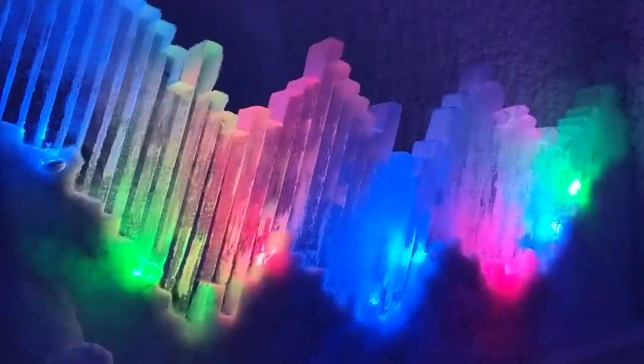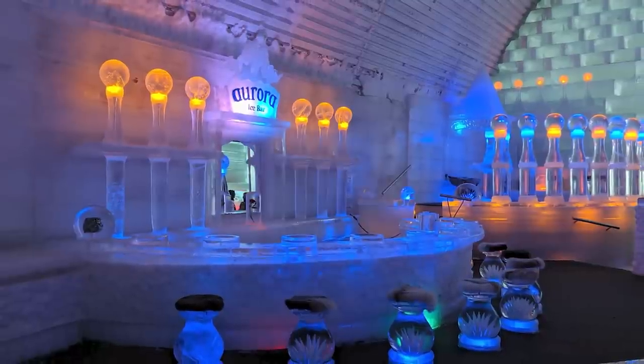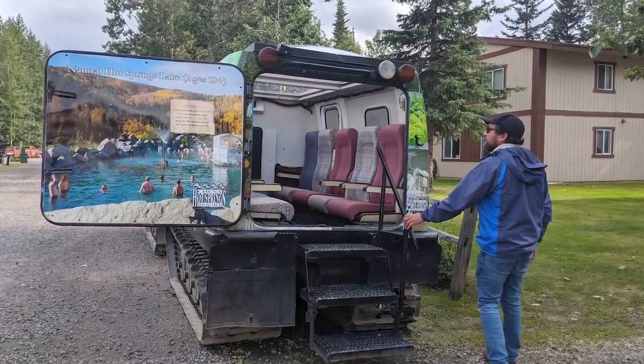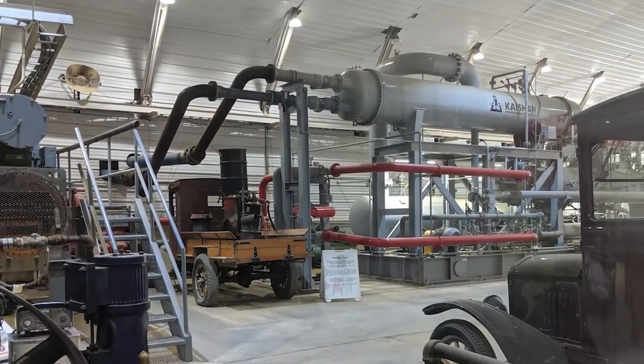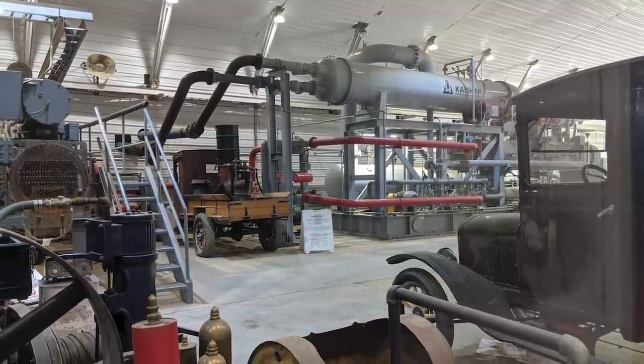Chena employs several ice-carving artists who continue to build new pieces while maintaining the rooms, bar, beds, and other amazing sculptures that keep trying to melt away. Depending on the time of year, there are other activities available in both summer and winter. They have a spa that offers massages, tours of their kennels for sled dogs, horseback riding, Northern Lights tours using something that looks like a snowcat, and tours of their geothermal plant — available several times a day — which powers the entire facility.